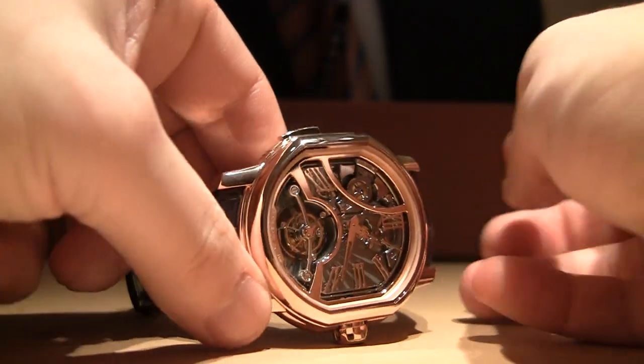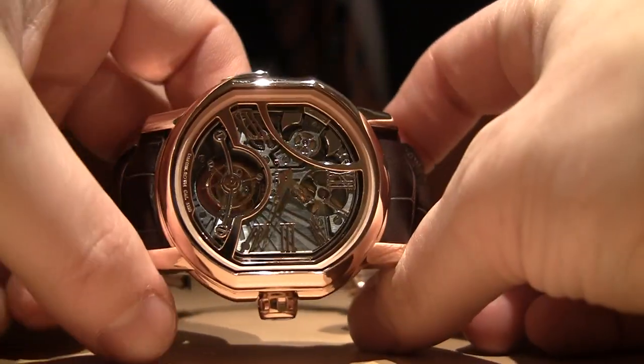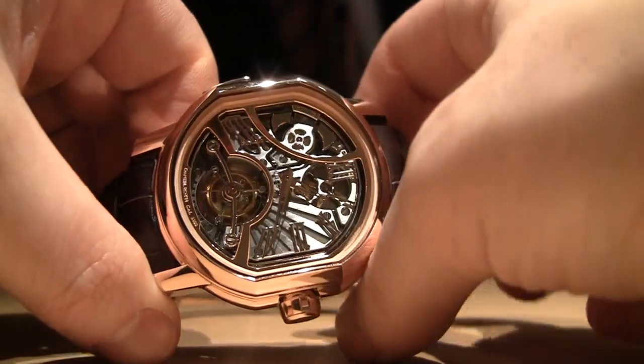Hey everyone, Ariel Adams here with TheBlogToRead.com, here with the Bulgari Carrion Tourbillon. This is based on the Daniel Roth collection pieces that have been integrated into Bulgari.